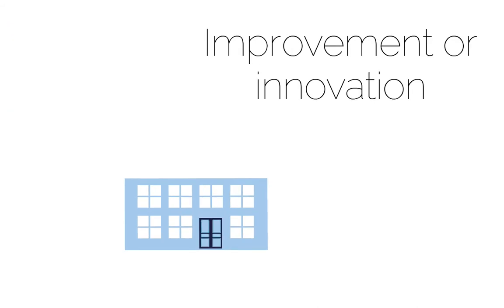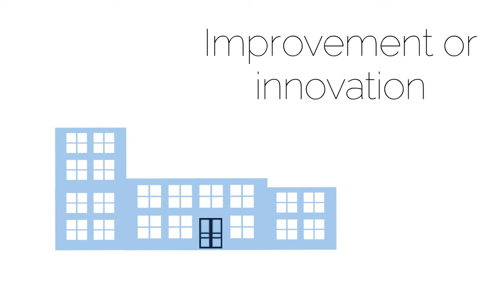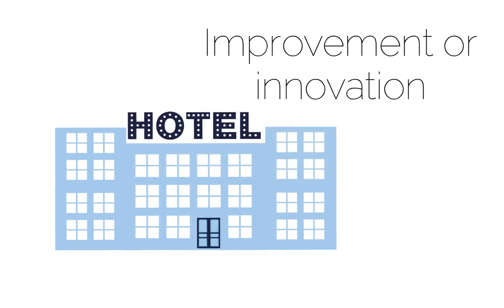Improvement or innovation: how do you know you'll be improving the quality of your product? Can you point to market research or explain how you'll measure the outcomes you expect? This is your chance to explain what's exciting or new about your project.